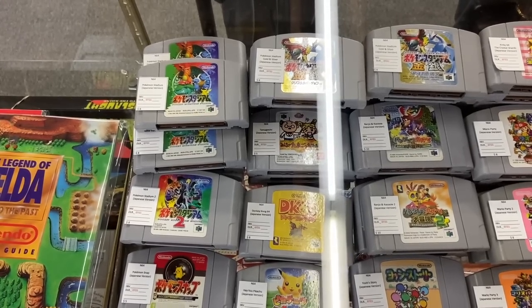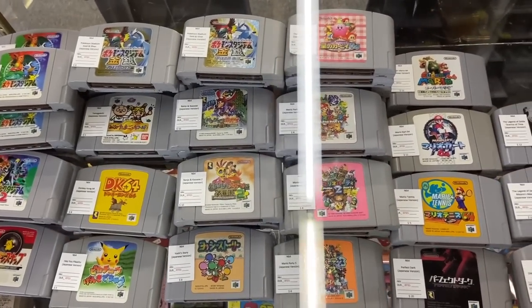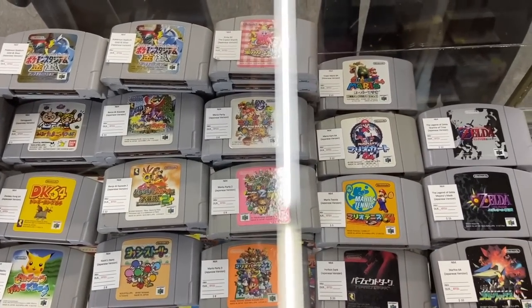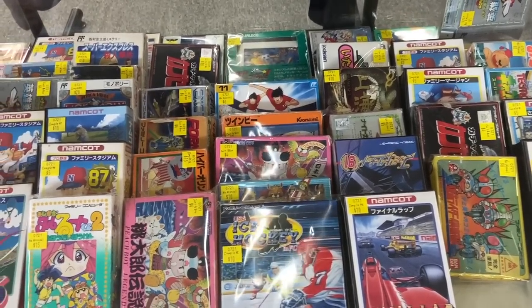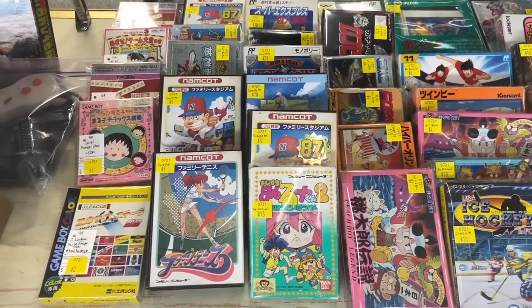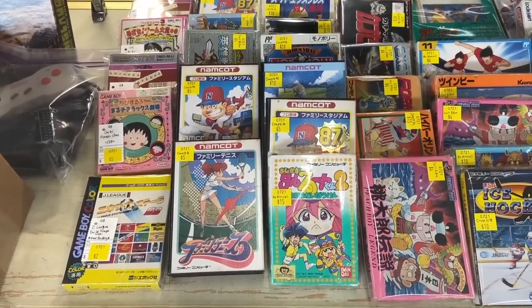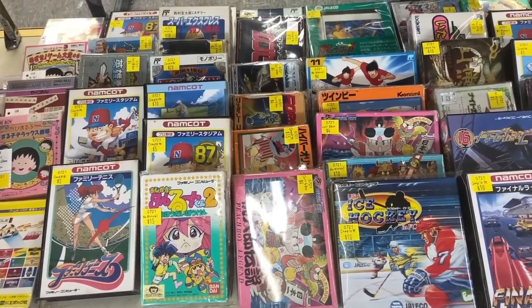A whole bunch of Nintendo 64 games, but these are Japanese, so they're a little more interesting — they're $8 to $12 each. And more video games — $3, $5, $10 — again all from Japan. So if you have it mastered in English, well, maybe doing it in Japanese will give you a new challenge.